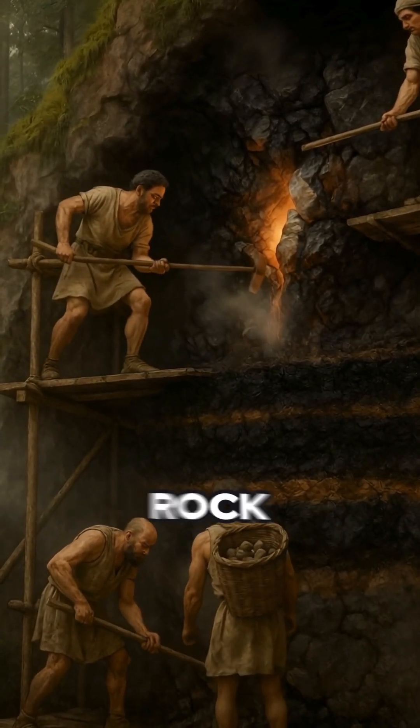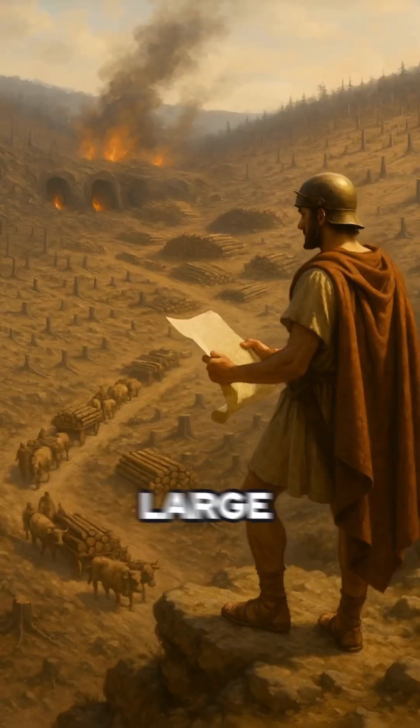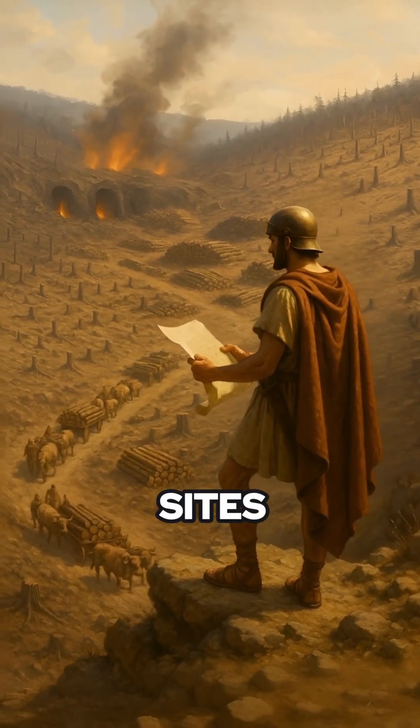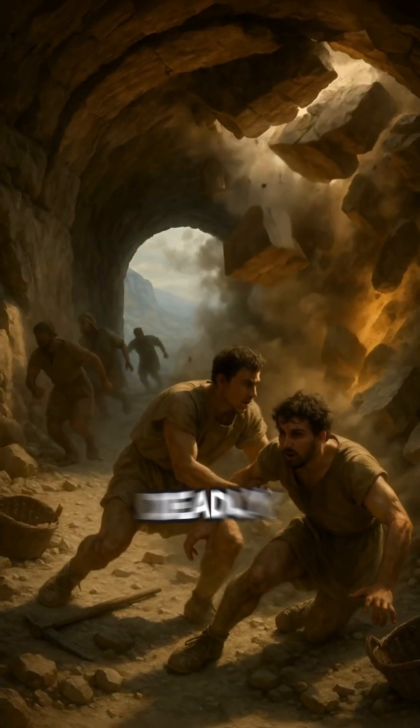Charcoal layers and soot-blackened rock remained visible in ancient mines. The large amount of wood required caused large-scale deforestation near sites. Fire — used as a controlled mining tool. Brutal, deadly, but effective for the time.